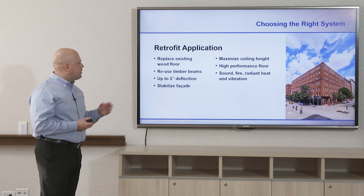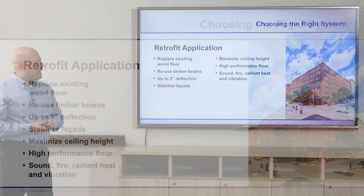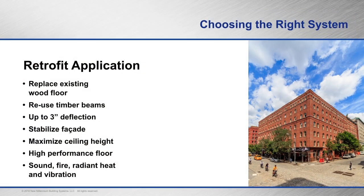Retrofit applications have utilized the deep rib composite deck as mentioned. It can be used to replace existing wood floors when working with heavy timber beams. Deflection can be up to 3 inches. It can help stabilize the facade, maximize the ceiling height, achieve sound performance, and radiant heat can also be added to the floors in these systems.